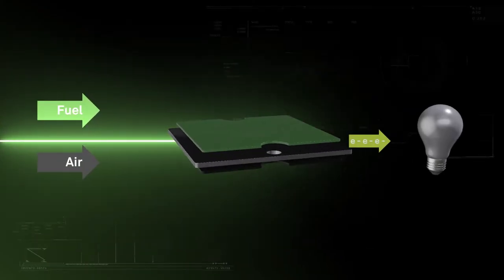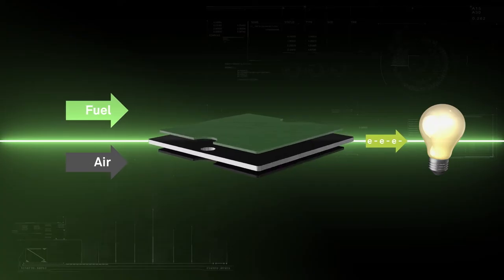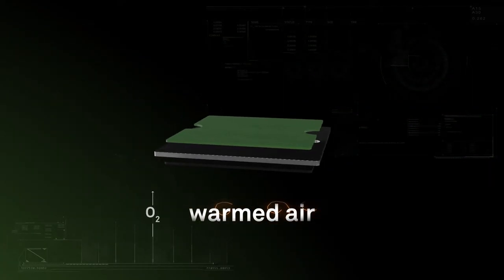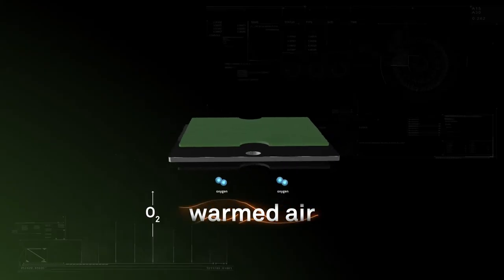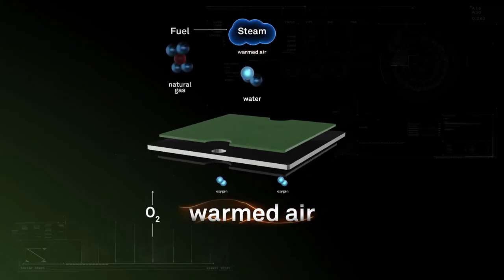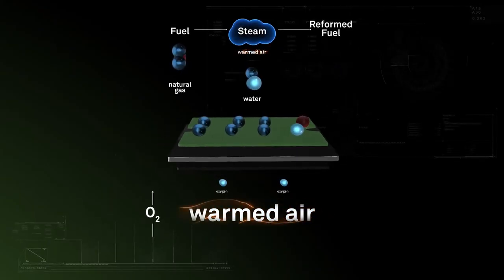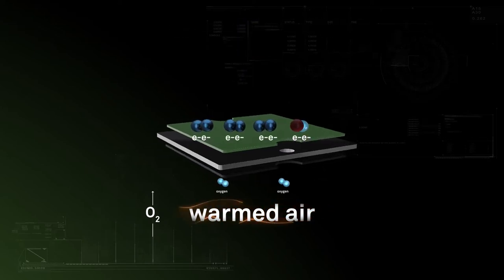Next, an electrochemical reaction converts fuel and air into electricity without combustion. Operating at high temperature, warmed air enters the cathode side of the fuel cell. Meanwhile, steam mixes with fuel, entering the anode side to produce reformed fuel. As the reformed fuel crosses the anode, it attracts oxygen ions from the cathode.